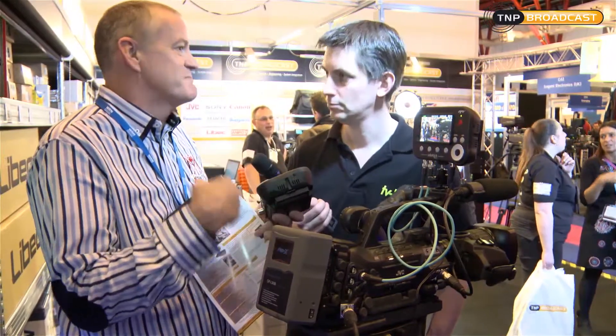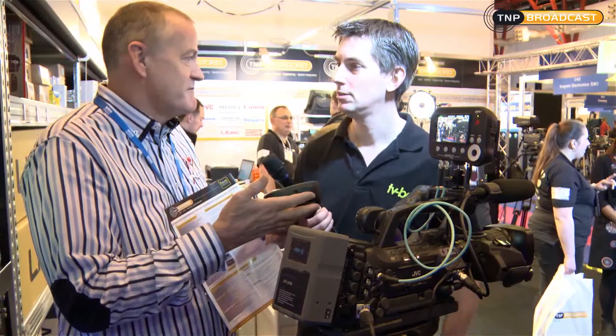And variable codecs — we do ProRes 422, ProRes HQ, and DNxHD. So DNxHD is included in this as well? Yeah, we'll be shipping in April on DNxHD.